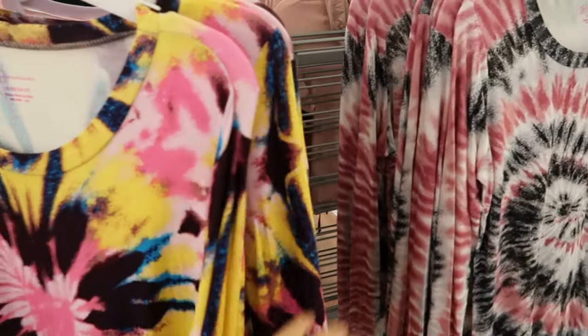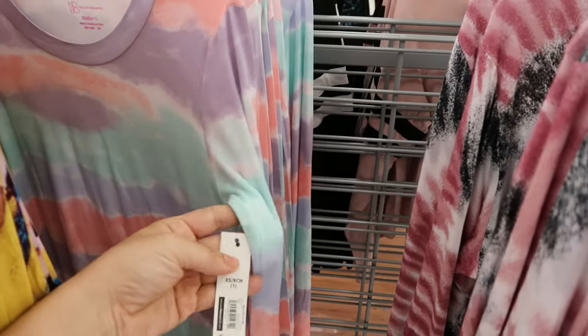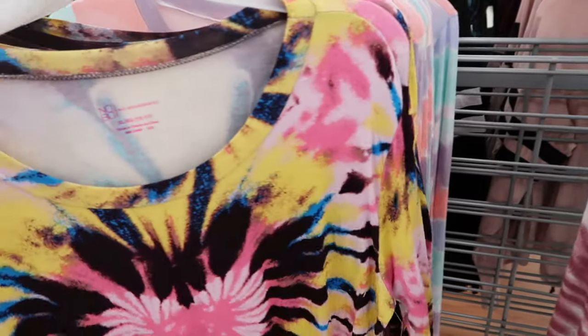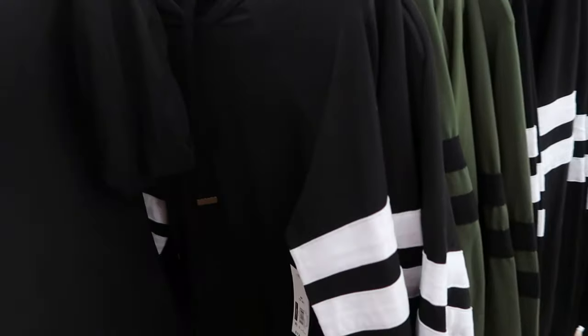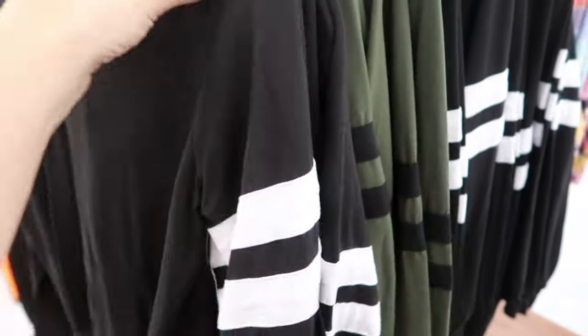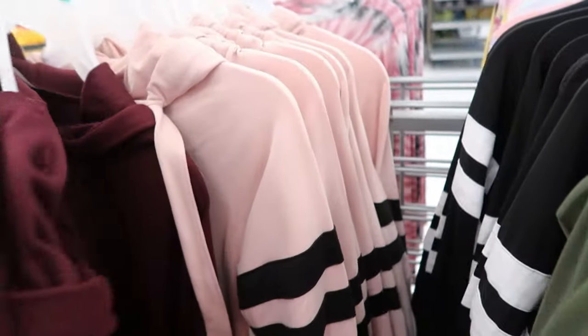These are tie-dye cotton stretchy fitted tops — really cute at $8.96. There's a pastel tie-dye, one I really like, and then a pink and black. There are also these little hoodies that look cropped at $12.96 — a really nice cotton material from No Boundaries in black and olive, burgundy, and pink.